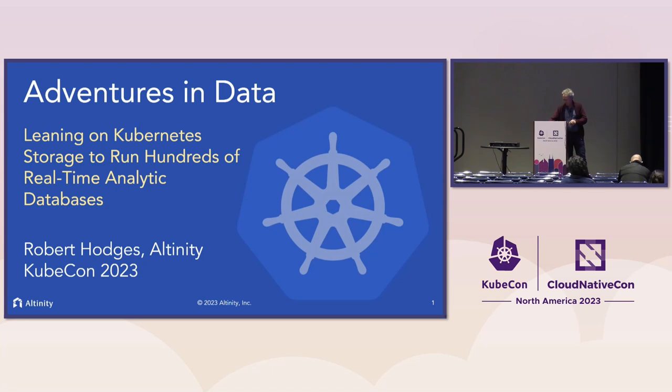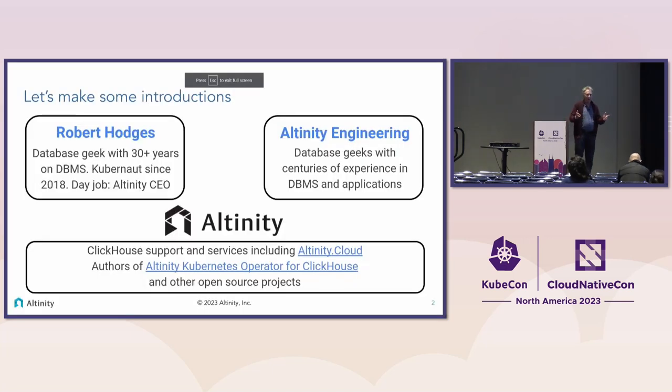My name is Robert Hodges. I've been working on databases for over 40 years, and as a database person, we love storage. Kubernetes has made it very interesting because it's quite different from the things we used to love about storage — things like battery-backed cache, firmware versions, RAID and stuff like that. There's a whole new set of resources that we have to think about.